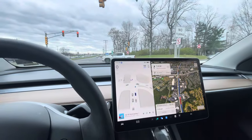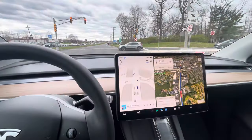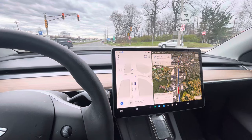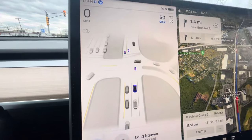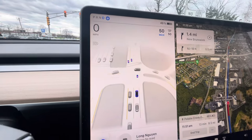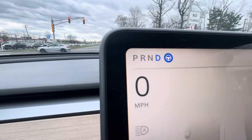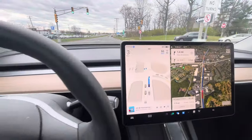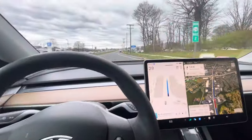First time using Tesla FSD, full self-driving. Have to keep a hand on the wheel and pay attention, but let's see how it works. It recognizes the red lights. That blue wheel to the right of the D means it's on FSD, and now it's just gone. I'm not doing anything except touching the steering wheel.